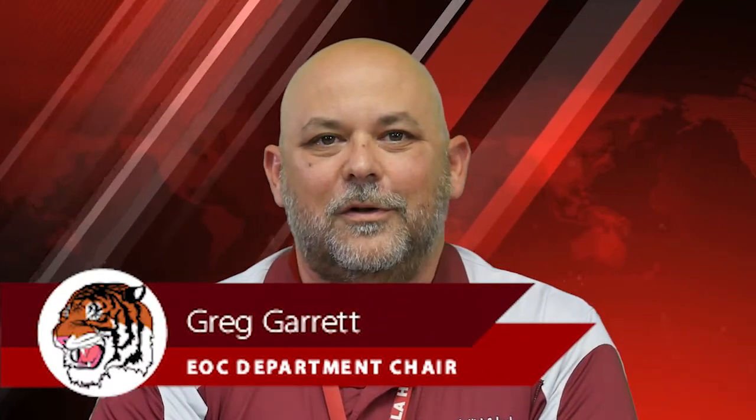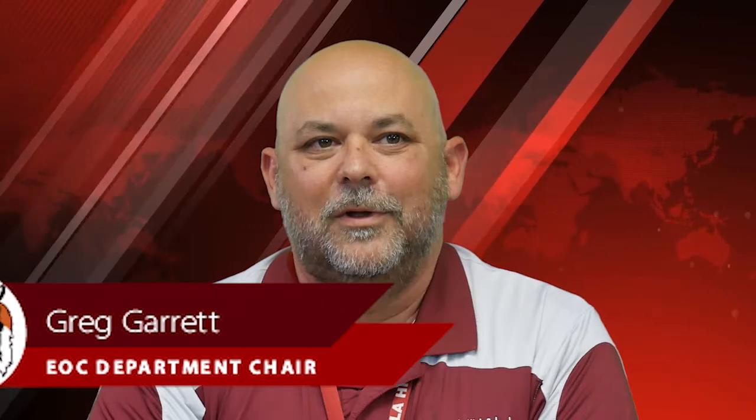Hello Tigers, this is Greg Garrett, the ESC Department Chair here at Pensacola High School. I'm going to explain how to register and sign up for Eighth Period Tutoring Saturday School.